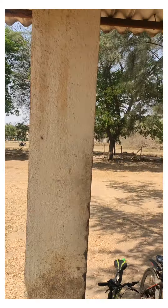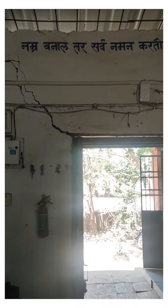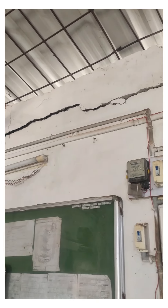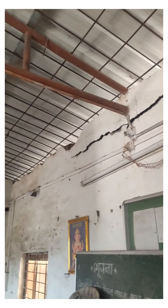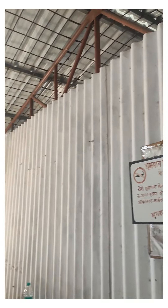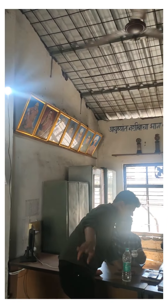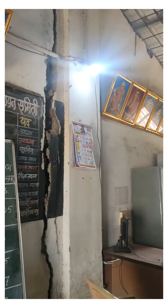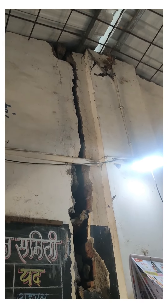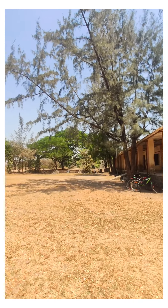So here was a quick update on this school in the rural area.